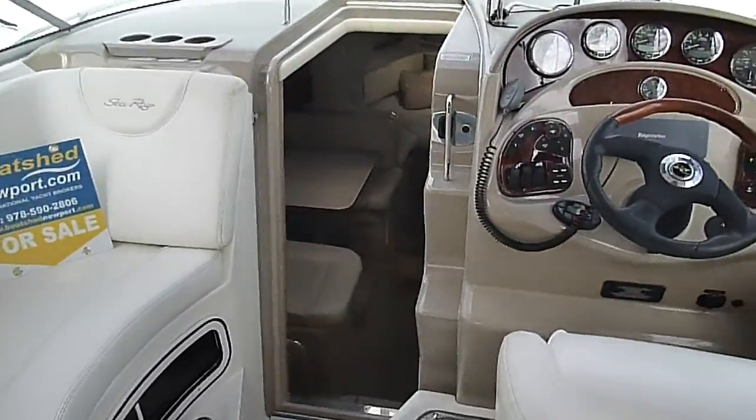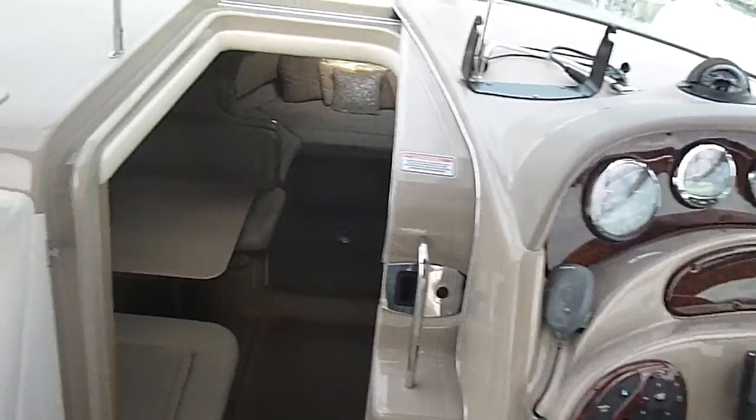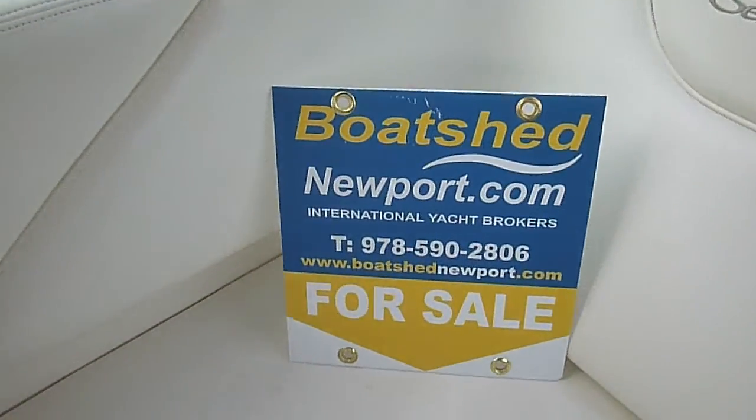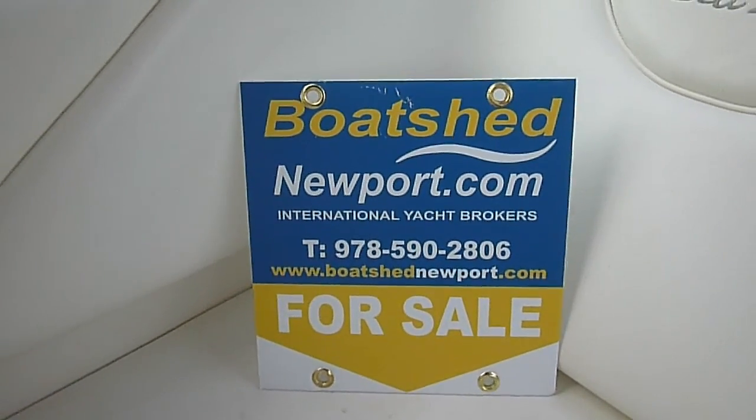Once again, this is Samantha Gauld, the broker for this Sea Ray 280. Very nice condition. Offered at a value. This is Boat Shed Newport.